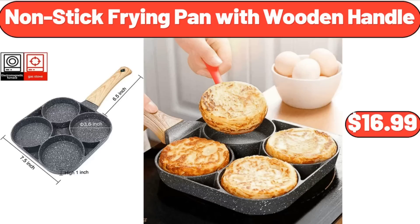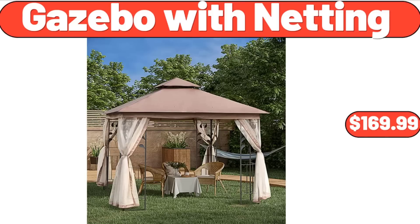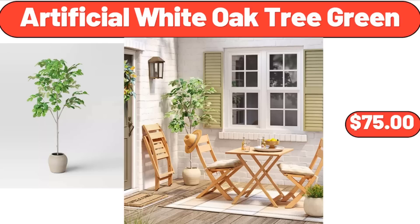Non-Stick Frying Pan with Wooden Handle, $16.99. Women's Print Tank Top and Shorts Pajama Set, 2-piece, $9.98. Gazebo with Netting, $169.99.